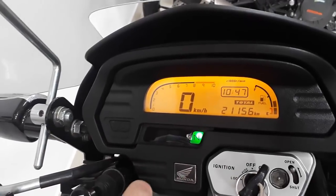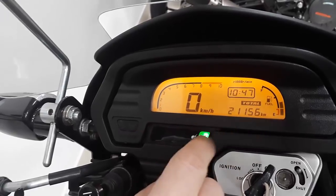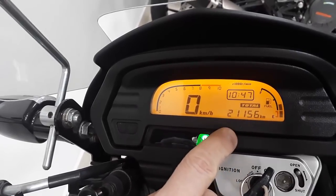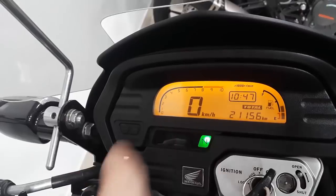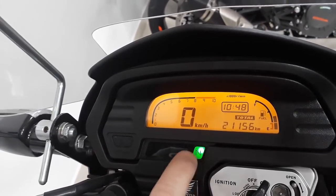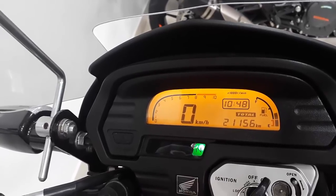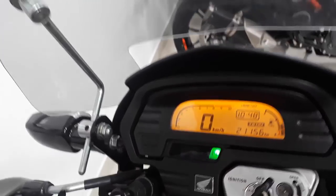We put it in contact, and what we can see from the dashboard is the velocity display — it is all digital — the fuel level, and kilometers. It has all the basic things that you need to ride the motorcycle. It has no extra lights, nothing more than the neutral indicator.